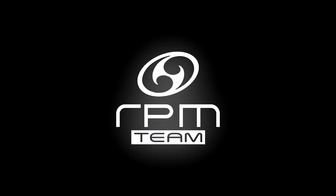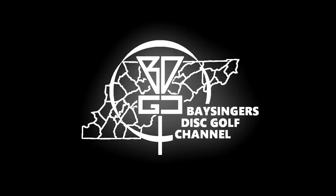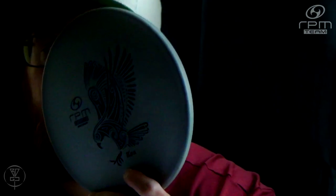Hey everybody, welcome back to Bassinger's Disc Golf channel. Josh here of VDGC and Team RPM Discs, and this is a deep dive disc breakdown. Today we're going to be doing a quick deep dive disc breakdown on the RPM Discs Kea.